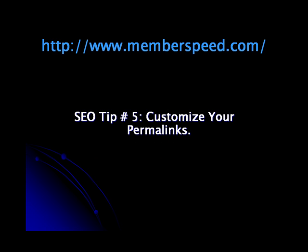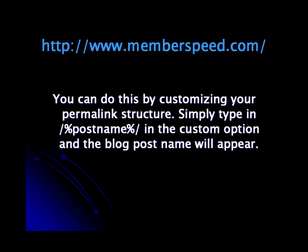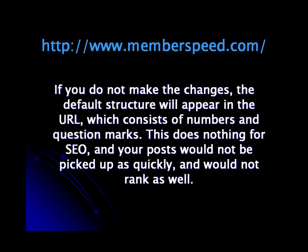SEO Tip 5: Customize Your Permalinks. This is one of the most important things you can do for a WordPress blog as far as SEO goes. You want to get the title of your post in the URL itself. You can do this by customizing your permalink structure — simply type in 'post name' in the custom option and the blog post name will appear. If you do not make the changes, the default structure will appear in the URL, which consists of numbers and question marks, and this does nothing for SEO.